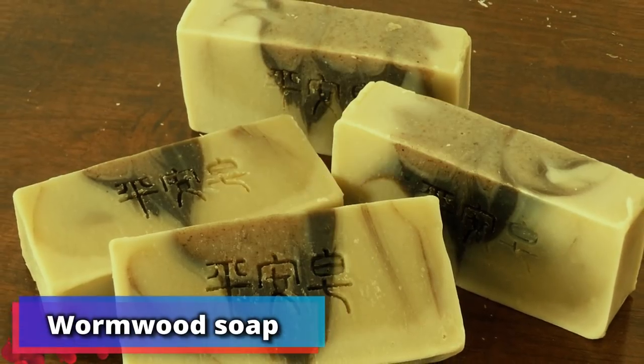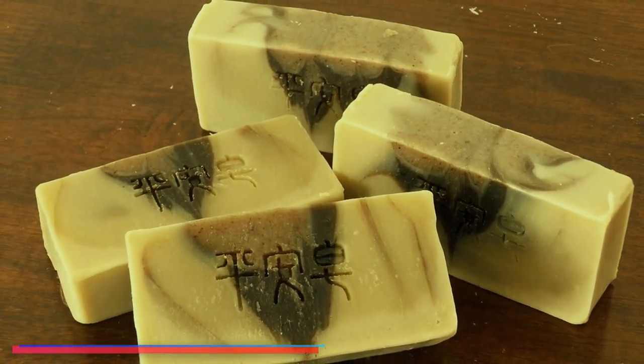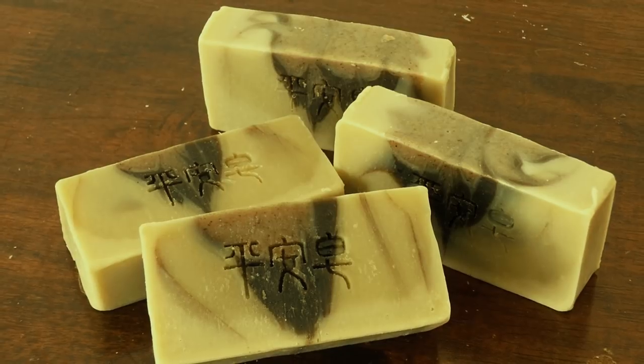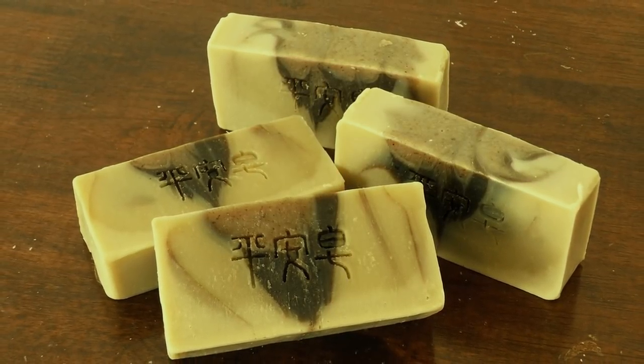Number 18: wormwood soap. Another of Lu Wen's tried and trusted techniques is to boil wormwood plants in water and use it as a soap for the skin. She promises that it will ease irritation and rashes.